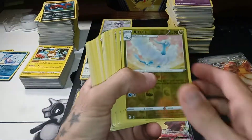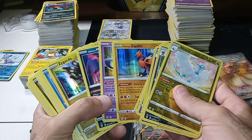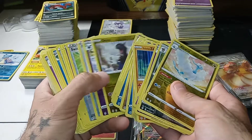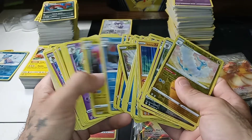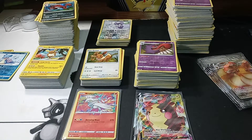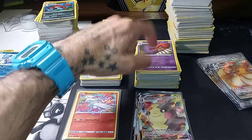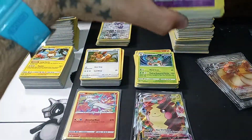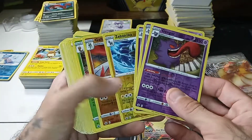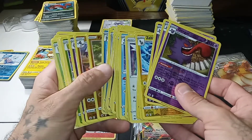Up here we have Evolving Skies reverse hollows and hollows — I'm not going to go through all of them, but there's the three birds. He opens up a lot of packs, so every time he amasses some I usually reach out to get it. Here's a Chilling Reign card — I haven't even gotten into any of this yet. Amazing Gengar artwork by the way, and all of this is going to be listed on my eBay soon enough.